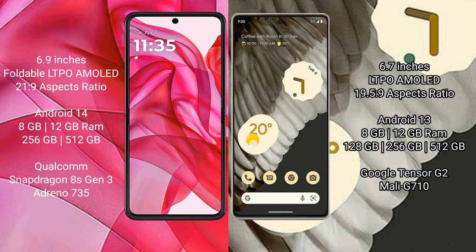The Motorola Razr 50 Ultra runs on the Android 14 operating system, while the Google Pixel 7 Pro runs on the Android 13 operating system.